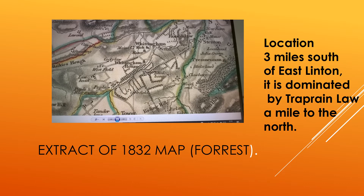Where is Whittingham? This is an excerpt of the 1832 map by William Forrest. Three miles from East Linton to the north, one mile from Stenton. It is dominated by the south face of Tipperine Law, a mile to the north.